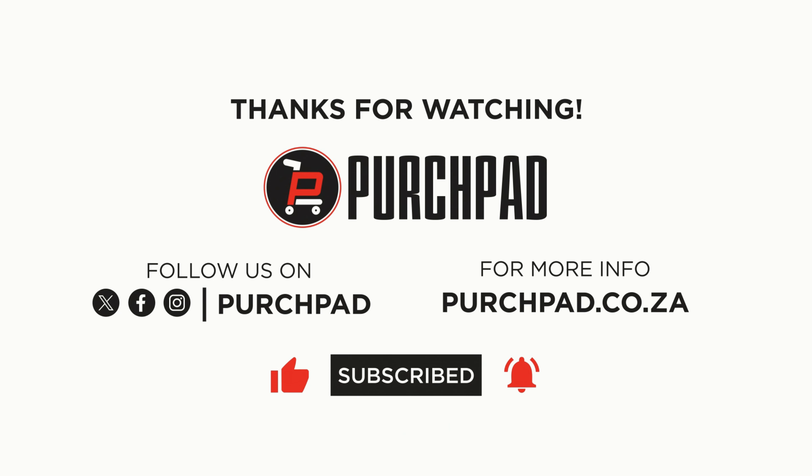And that wraps up our review. Don't forget to hit that like and subscribe button for more awesome content — your support means the world to us. For more information, check the link in the description.